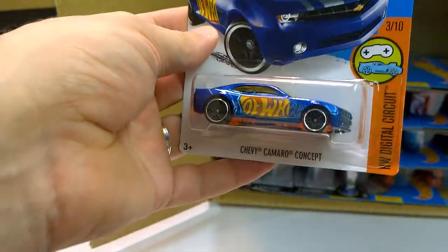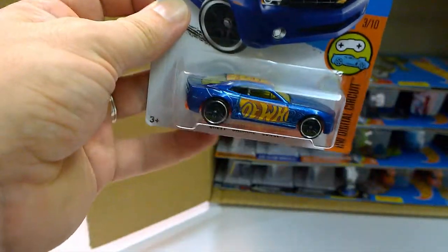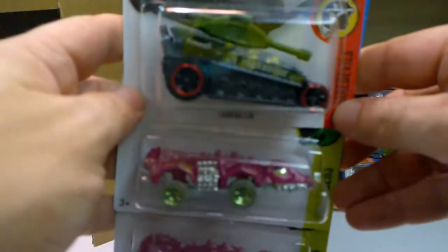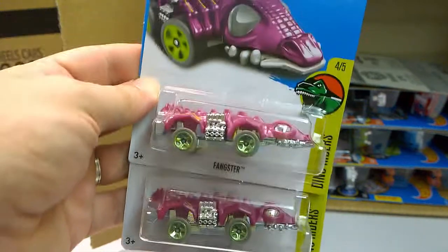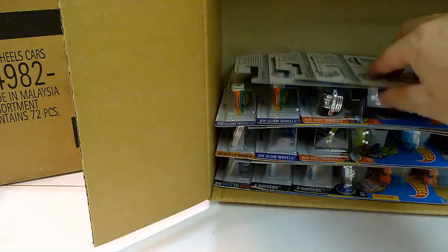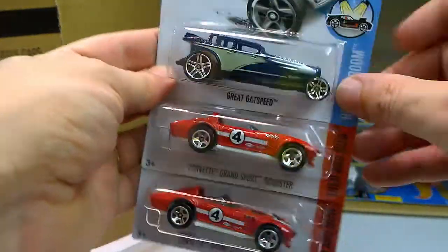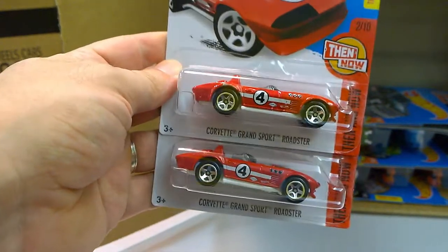The Chevy Camaro Concept in blue. I have to say I prefer it in blue — the black version was nice, but there's something more interesting about this blue. The Dark Nader is a repeat from the last case. And the Fenster — nothing to say about it. Next, the Great Gatsby — an interesting model. And the return of the Corvette Stingray Roadster in red, one of my favorites.